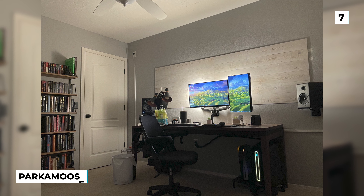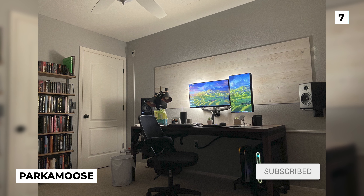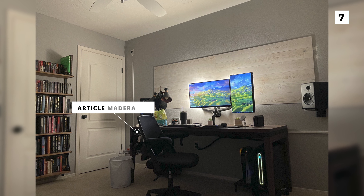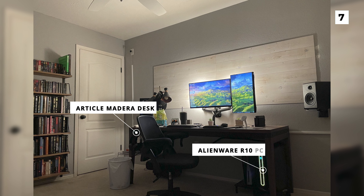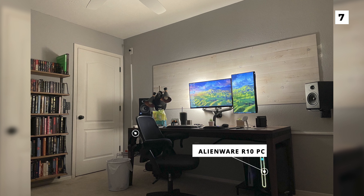At our number one spot today we've got Parker Moose's brand new setup. Their nice large desk is a new one that we've actually not seen on this list before — it's an Article Madeira desk. Below the desk you can spot their Alienware R10 PC, which is the second one we've actually seen in this video today.